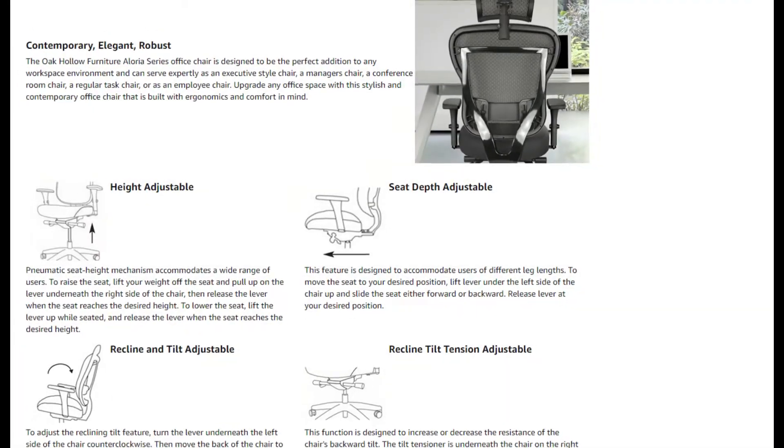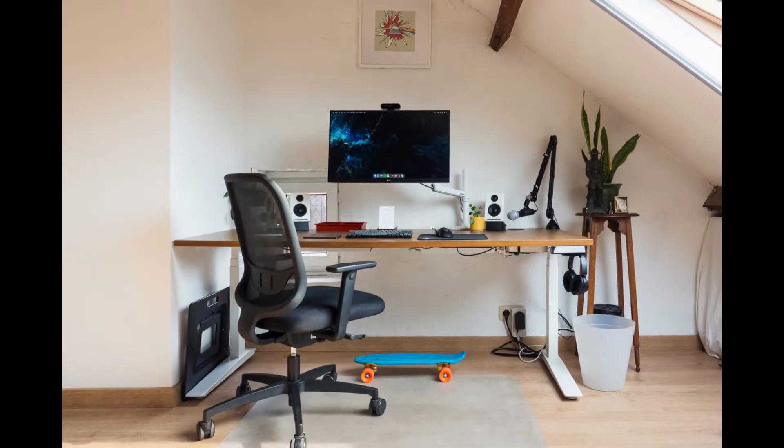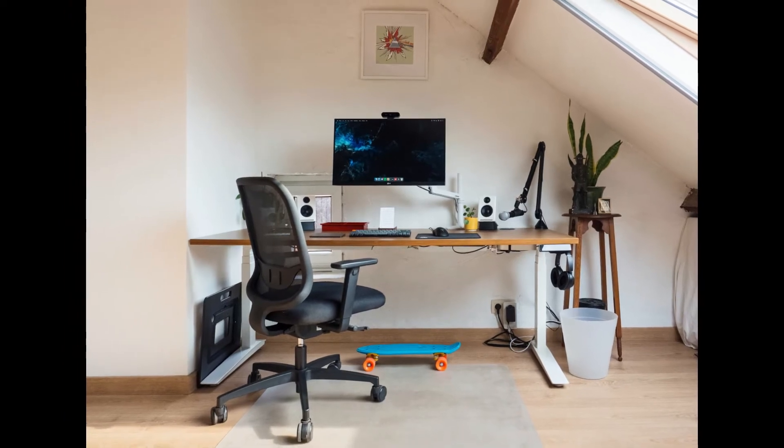You can adjust many things on this chair, including 4D armrests, a backrest that can tilt and recline, and a pivoting neck rest. Another benefit of this leather chair is the lumbar support, which can be moved up or down to fit you comfortably.